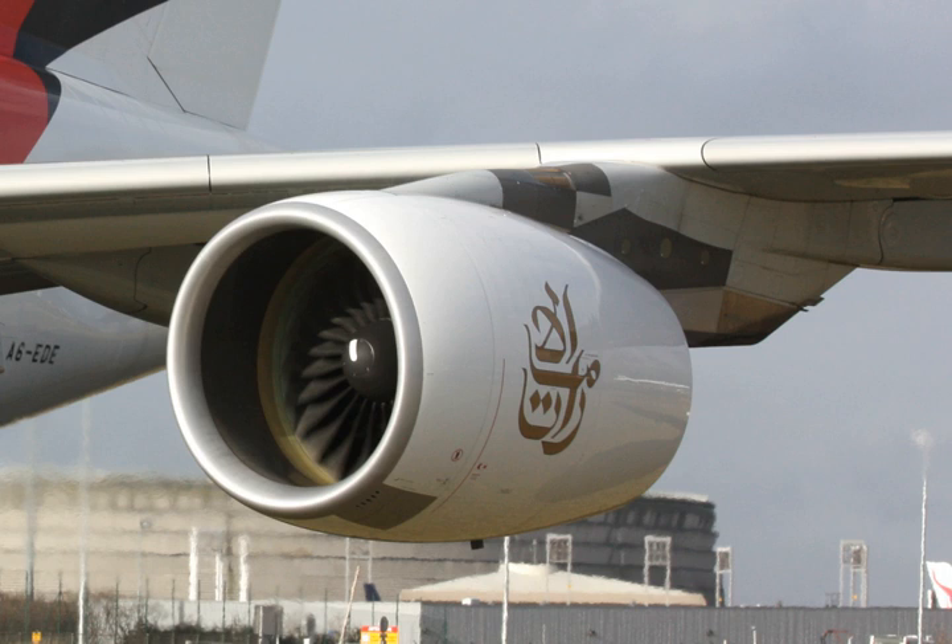Maximum thrust is 81,500 lbf (362.6 kN / 36,980 kgf). Overall pressure ratio is 43.9:1. Air mass flow is 2,000 to 2,600 pounds per second (900 to 1,200 kg/s). Thrust-to-weight ratio is 5.197 lbf, assuming 13,400 lb engine weight and 70,000 lbf of thrust. Related developments include the General Electric GE90 and Pratt & Whitney PW4000, with the comparable engine being the Rolls-Royce Trent 900.